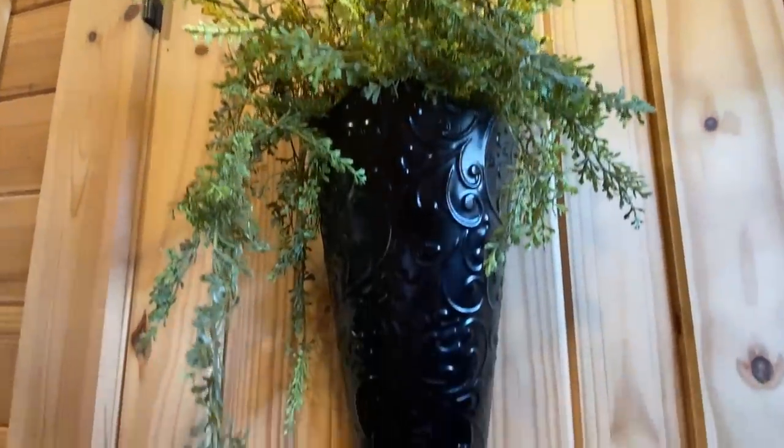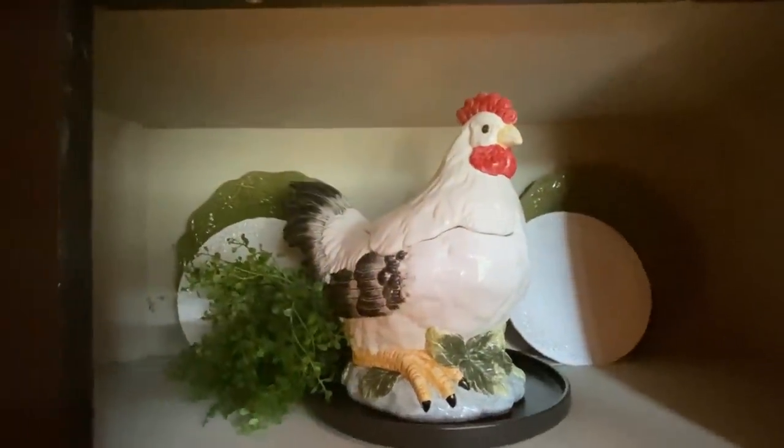Adding greenery to your displays adds that pop of color and texture. Here's some greenery I added to these wall buckets and a pop of greenery to this little chicken.